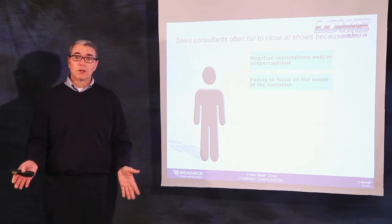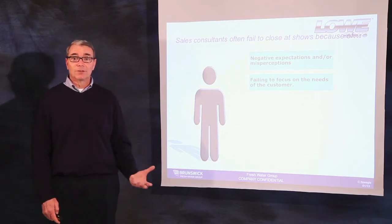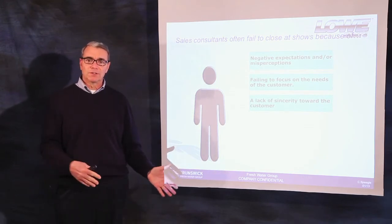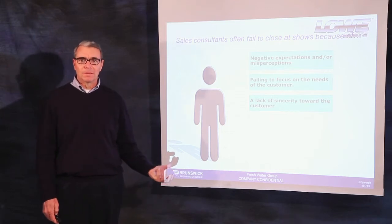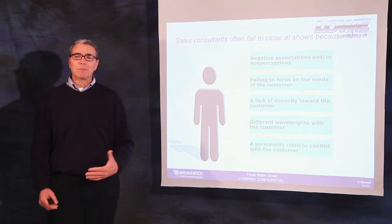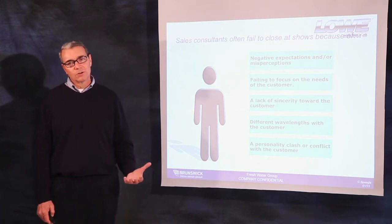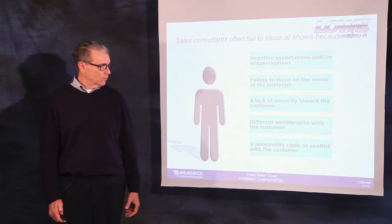Fail to focus on customer needs versus just talking about endless facts and features they may not be interested in. They show a lack of sincerity towards the customer. We talk to hundreds, maybe thousands of customers during the course of a 10-day show and we get tired — we lose our sincerity and focus. You and the customer may be on a different wavelength or have a personality conflict. When this occurs, call another representative from your dealership that's a better fit.